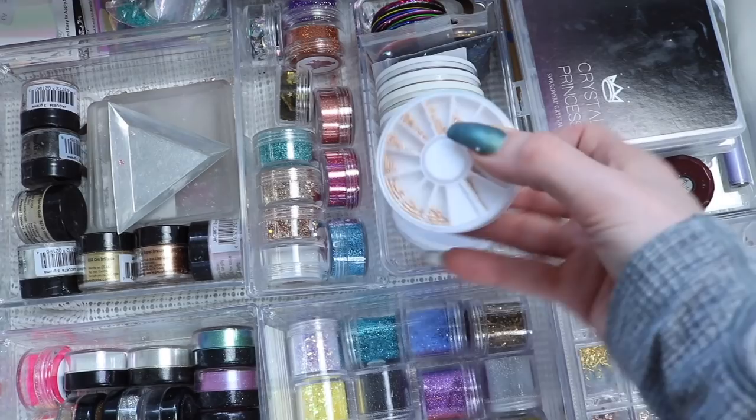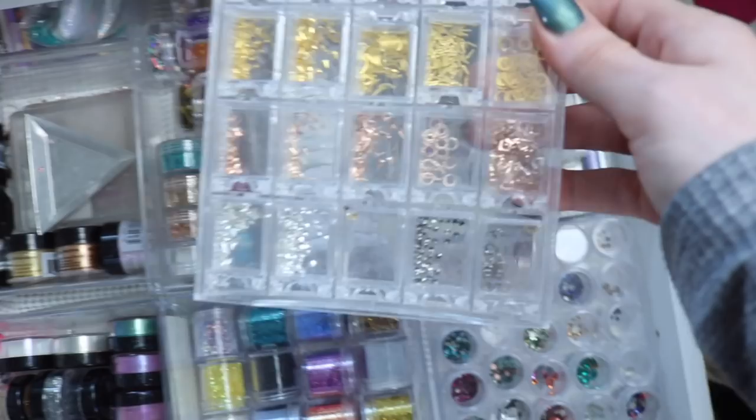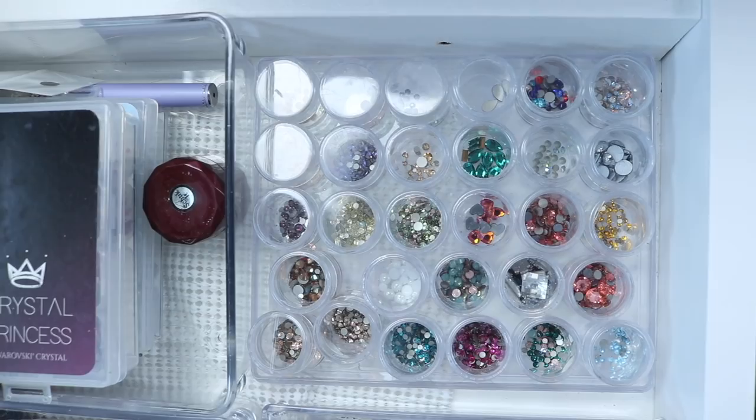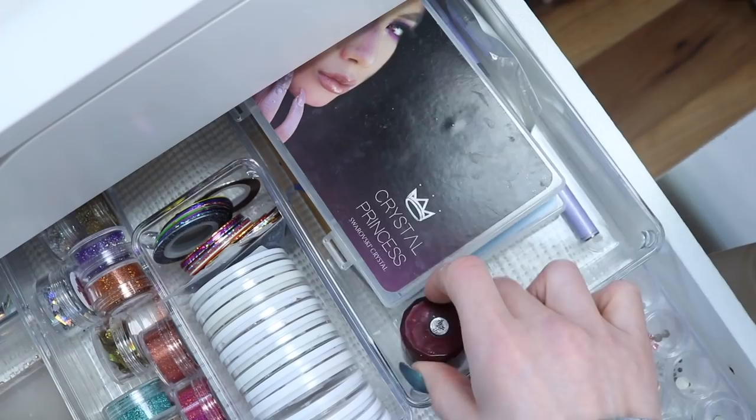Over here I have little beads and stuff you can put on top of the nails, just extra little things, and some striping tape. In this container I have some Beamy Beauty Box embellishments, and then more crystals — some rose gold crystals I got from Crystal Princess. I keep both my Crystal Princess kits in this box along with my Ugly Duckling Schtick It, which is like a gel type glue, and I keep my Ugly Duckling blinger tools and a replacement head in here as well.